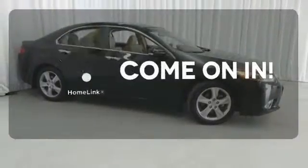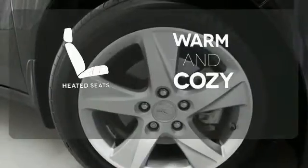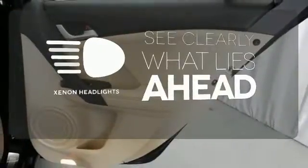Doors open and your path is well lit. With Homelink, wrap yourself in the comfort of heated seats. What lies ahead is much clearer with Xenon headlights.